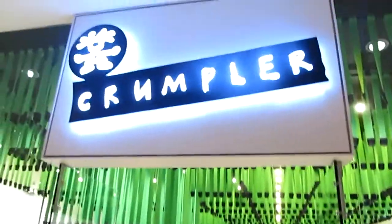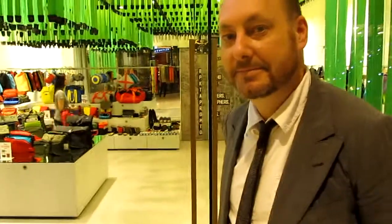Hi, I'm David from Crumpler and this is the new Shangri-La flagship store. So you're opening the new Crumpler flagship store — it's right here in Edsa Shangri-La East Wing, fifth floor, and we want people to check it out.